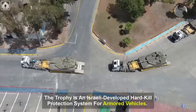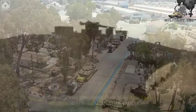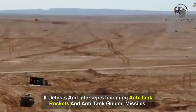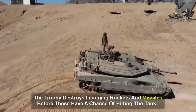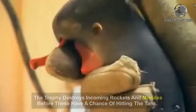The Trophy is an Israeli-developed hard-kill protection system for armored vehicles. It detects and intercepts incoming anti-tank rockets and anti-tank guided missiles by firing a shotgun-like blast within a few meters of the tank, destroying incoming rockets and missiles before they have a chance of hitting the tank.